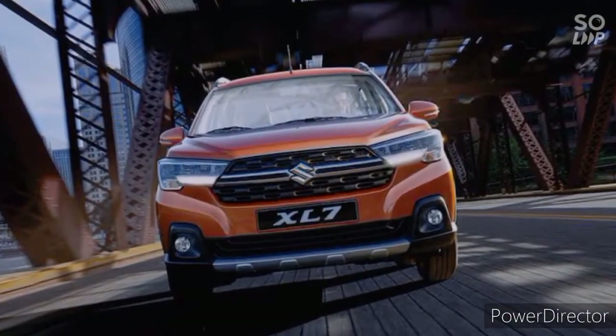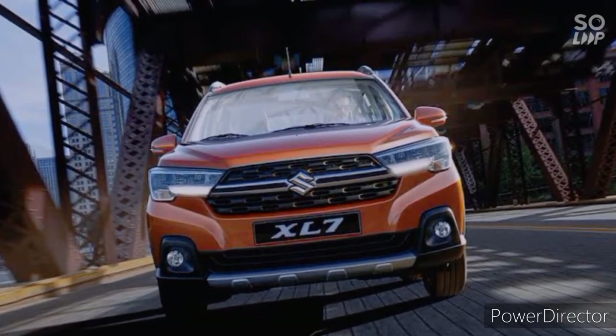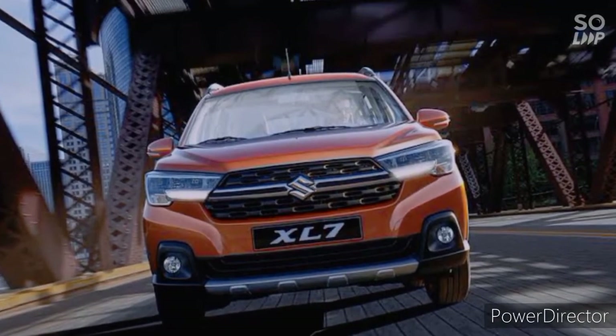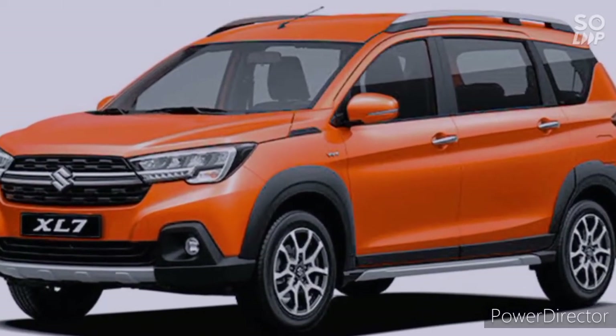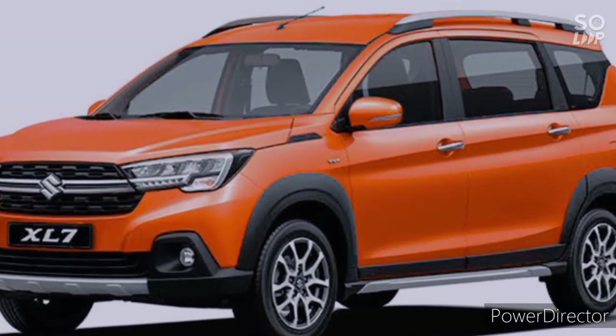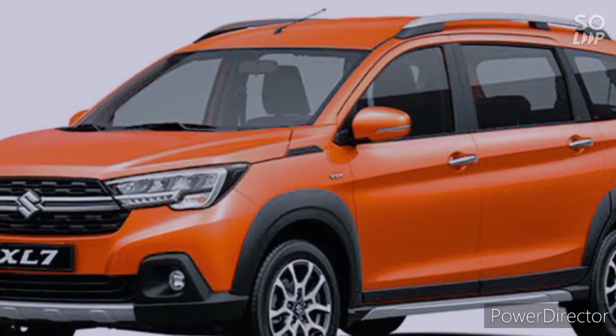On the other hand, XL7 is also very stylish. Comes with LED DRLs, LED headlamps, fog lamps, fake skid plate. Sa side profile, mayron ito 16-inch diamond-cut alloy wheels, 200 mm ground clearance, body color ORVM that is also auto-folding.